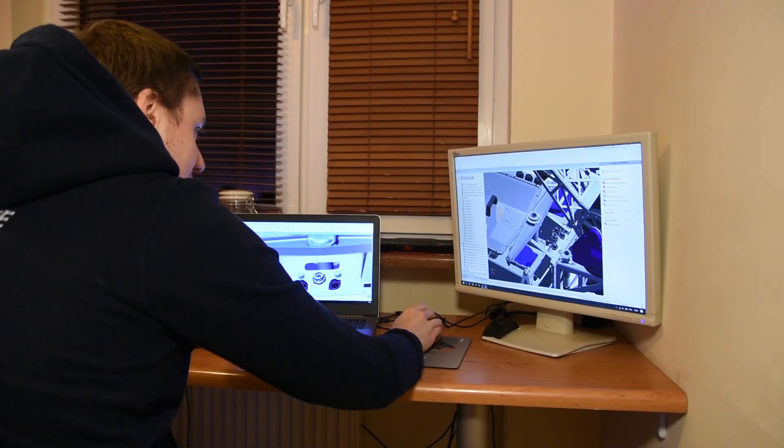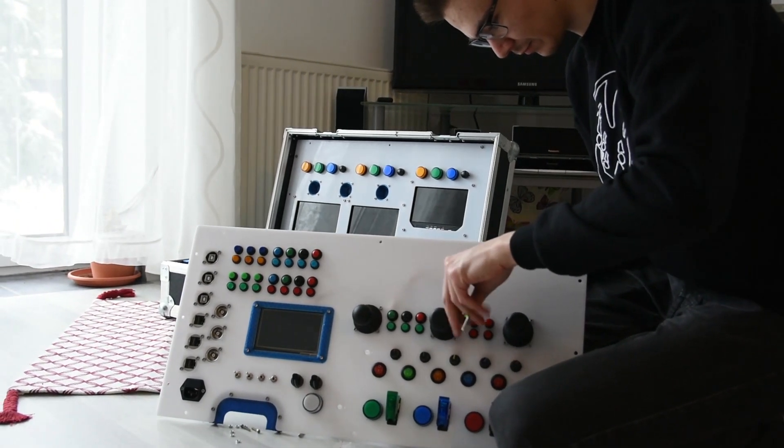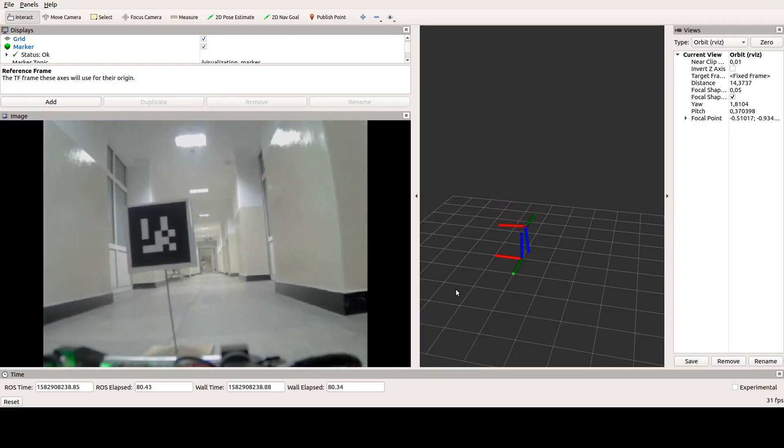Due to the COVID-19 impact, we had to move all our workspaces to our homes. But that did not stop us from modifying our rover and tweaking its software.